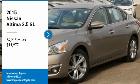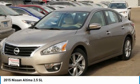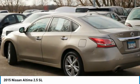Take a ride in a 2015 Altima. The Nissan Altima offers advanced features to make life easier, including push-button ignition, which comes standard.